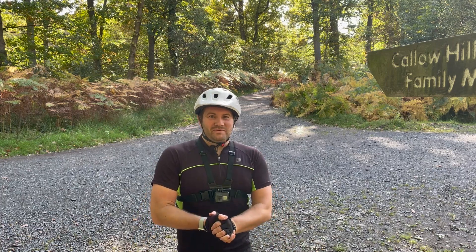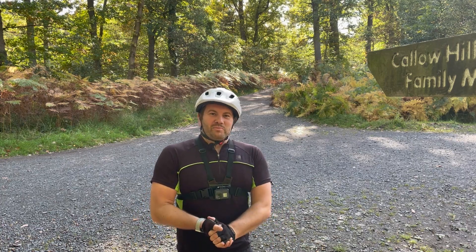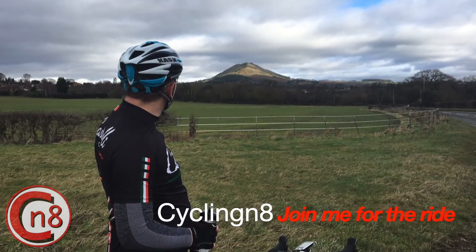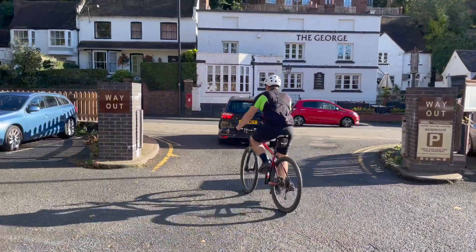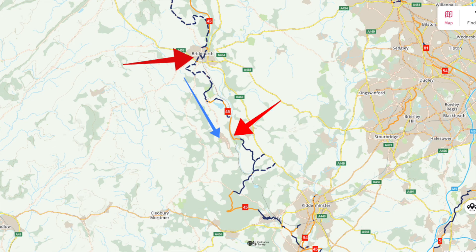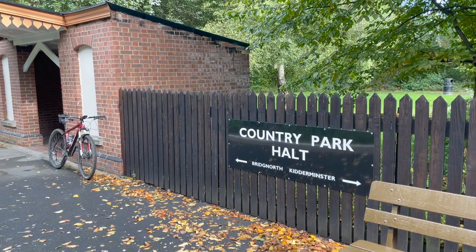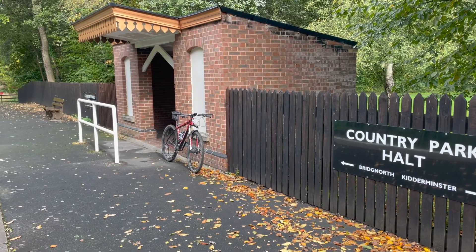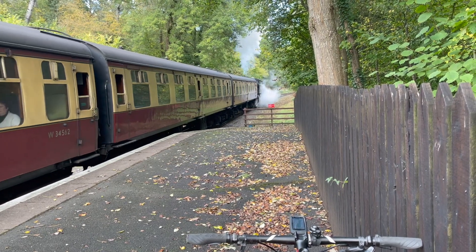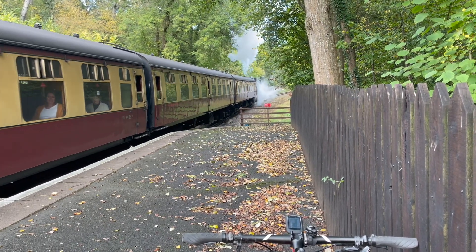Hello, thank you for joining me for part two of this ride from Bridgnorth to Bewdley along Route 45 of the National Cycle Network. In part one we started at Bridgnorth Station and made our way south towards Bewdley, making it as far as Country Park Halt in the Severn Valley Country Park — a distance of around 10 miles. We were lucky enough to see a passing steam train, and after it steamed off it was time to carry on with the remaining 11 miles to Bewdley.